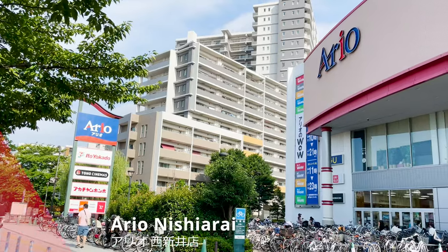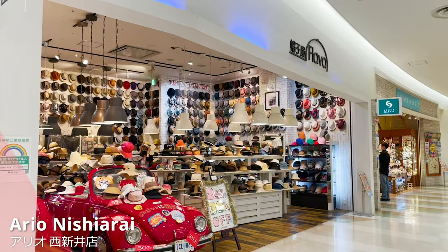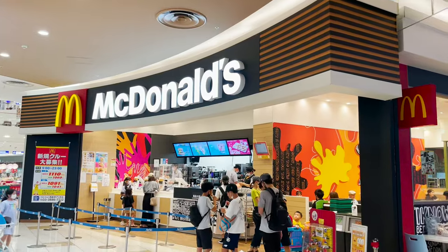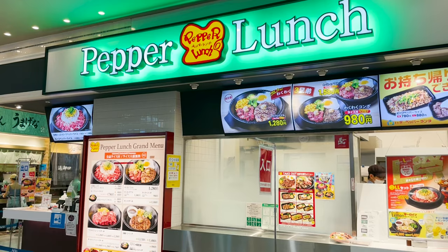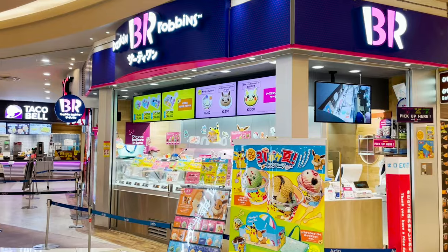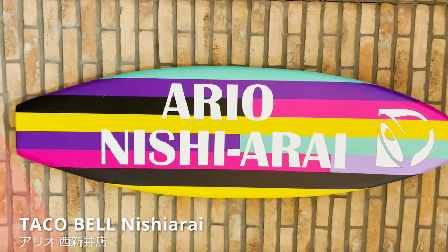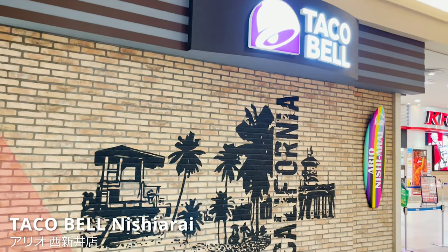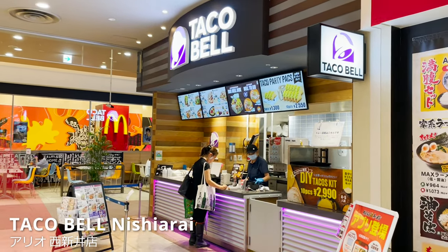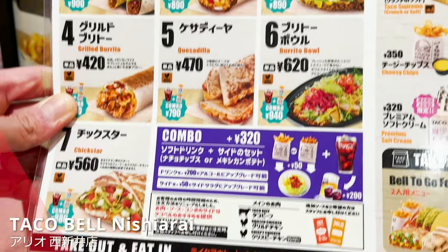Here we are! This is Ariel, a department store where Taco Bell is located. There are many other stores for clothing and other knickknacks. A food court is located on the first floor and many popular restaurants have tenants here — one of them is, of course, Taco Bell. This is Taco Bell in Nishiharae. It's been very popular since its opening in December 2019. There are so many items to choose from, but I will introduce you to six of my personal favorites.